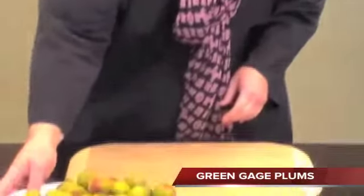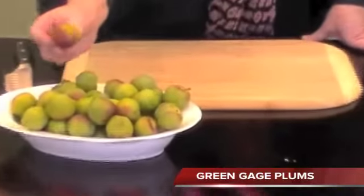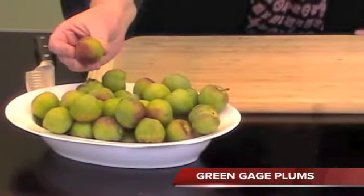The new products we have are Green Gage Plums, a 20 pound box from New Zealand. They're absolutely delicious, wonderful for desserts this time of year.